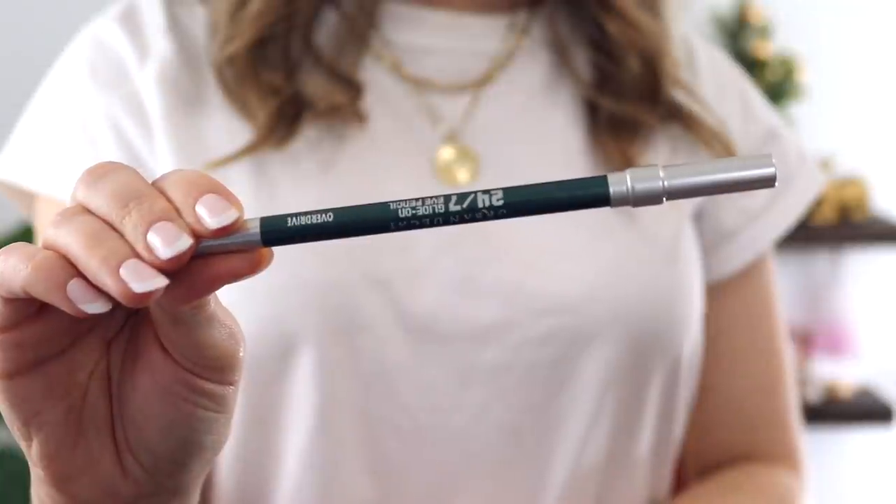The next product I got from Urban Decay — and this might be my favorite of all the Urban Decay things I bought — is the 24/7 Glide-On Eye Pencil in Overdrive. This is a beautiful emerald green color. I looked around to see if any drugstore brands made a similar shade and couldn't find any that had a true emerald green like this. I've been wearing this a ton throughout the holiday season, loving it just as a winged liner. This is a great eyeliner formula. I wouldn't recommend paying full price, but if you can find it on sale, it's very creamy and they make some really pretty colors.